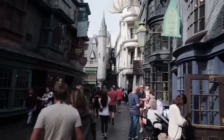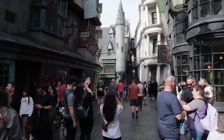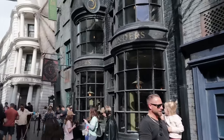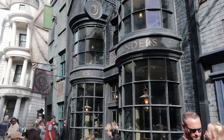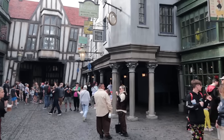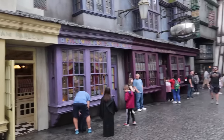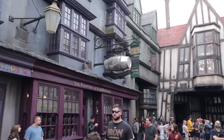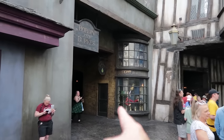Interactive wand spots are also throughout Diagon Alley and Carkitt Market. In order to do them you need an interactive wand, which you can purchase in many places — most people like to get them from the vendors here. When you get to the end of Diagon Alley, hang a left and you'll find restrooms, an ice cream parlor, and facades with interactive wand spots. There's also a spot for Butterbeer there, and another entrance to Knockturn Alley.